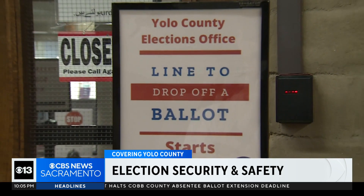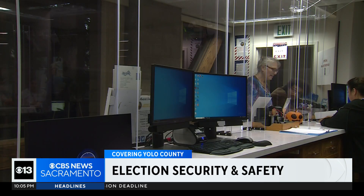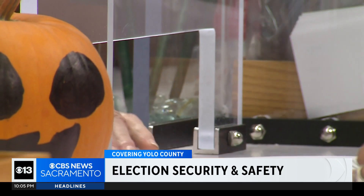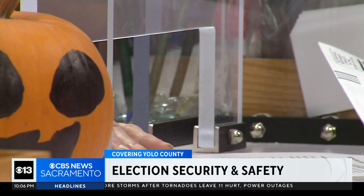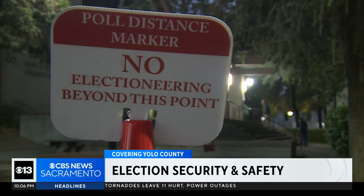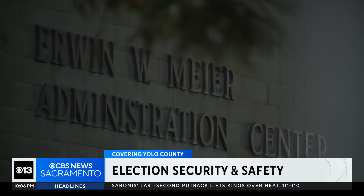Officials say the changes are all in an effort to make voters and election workers feel more safe. There's a lot of angst out there and a lot of frustrations that have been expressed. In response, we got to see behind the scenes at the stepped-up security measures, including the addition of plexiglass protecting poll workers. Election offices across the U.S. and right here at home are on high alert for threats targeting polling locations.